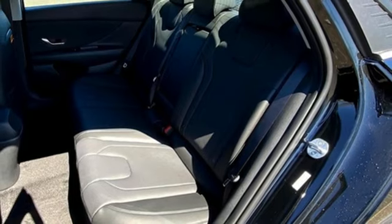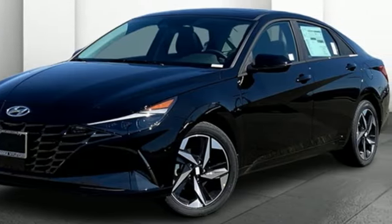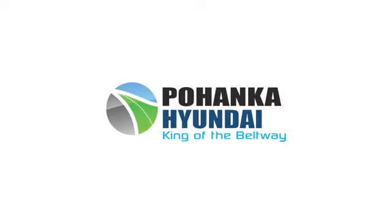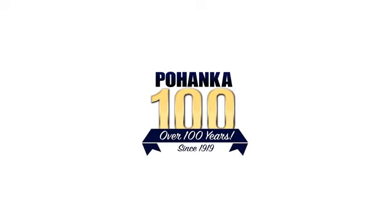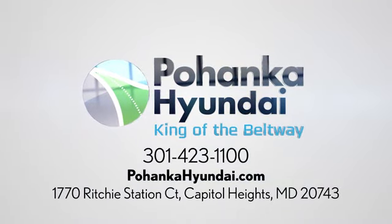The time is now — see for yourself today. Visit Pohanka Hyundai, king of the beltway. We're conveniently located on the Capitol Beltway at exit 13, 1770 Ritchie Station Court in Capitol Heights, Maryland.